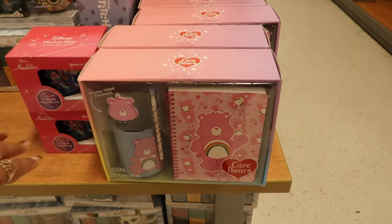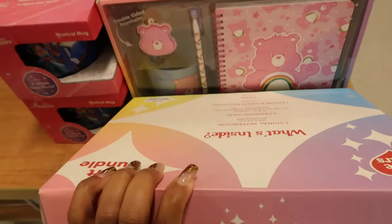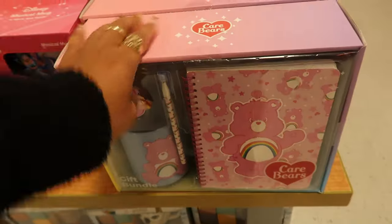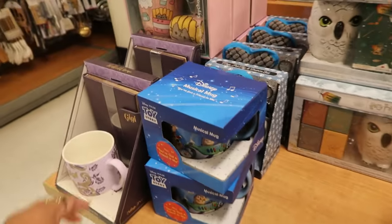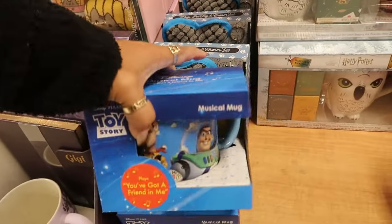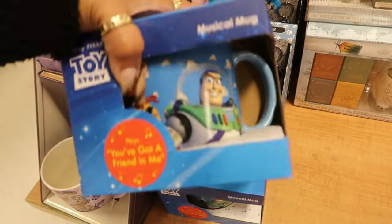Okay, on this table there's the gift bundles. The Care Bears — I know there's a few of these going around, they're 15 dollars. I think I've seen Strawberry Shortcake and something else. Musical mug — it sings 'You've Got a Friend in Me.' That's pretty cool, 10 dollars.